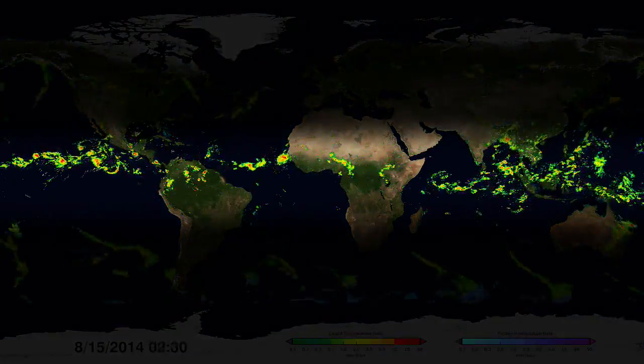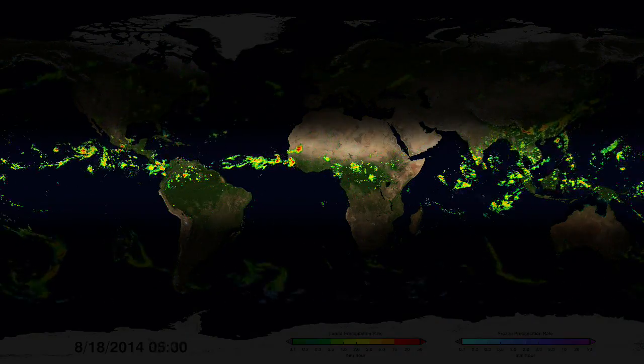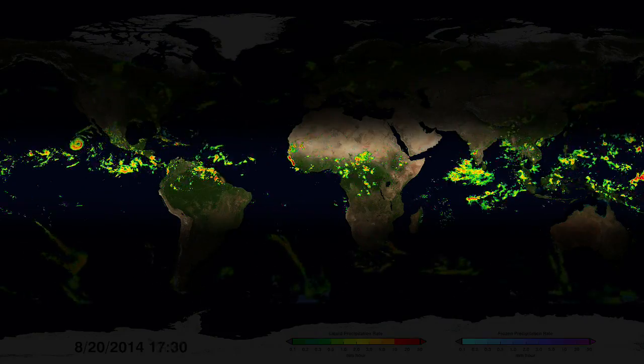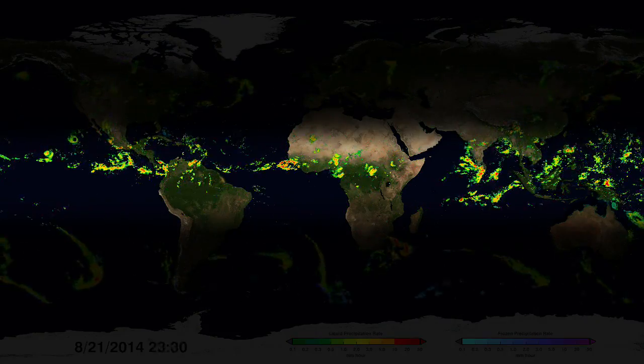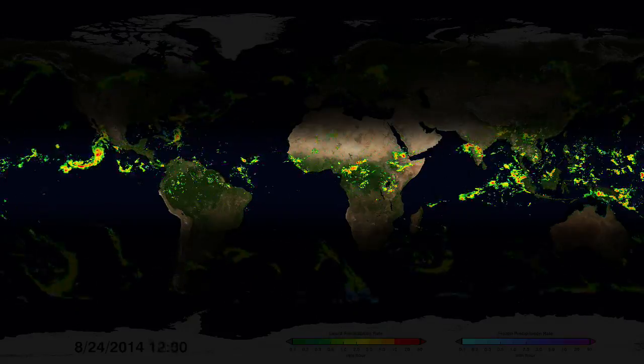Around the equator lies a persistent band of the heaviest rainfall. The sun is most intense here and causes more water to evaporate. The rich source of water vapour in this region fuels many tropical storms and feeds heavy monsoon rainfall and tropical rainforests.